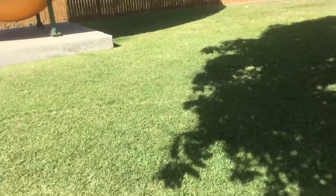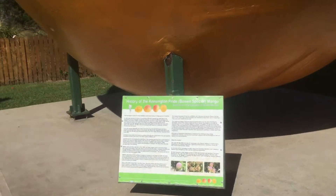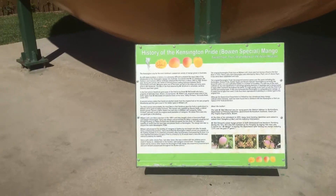You'll notice a massive amount of caravans — caravans everywhere. They're doing a big trade. It's all about the history of the Kensington Pride Bowen spear, a special mango, which you don't really need to see, I don't think.